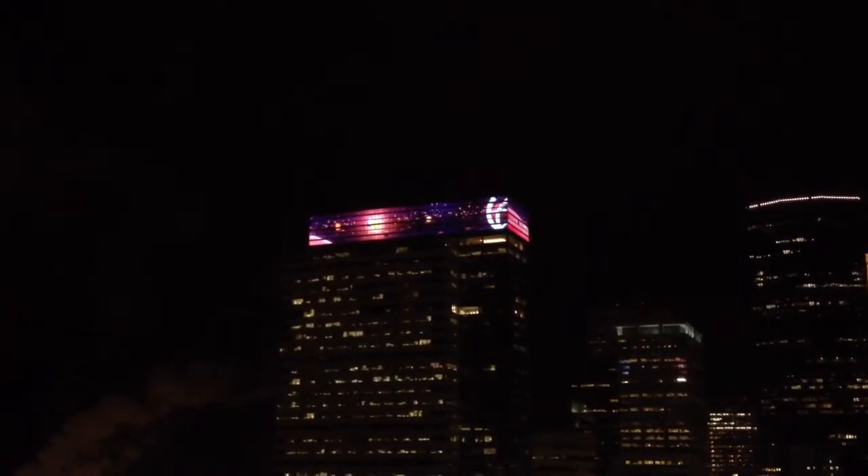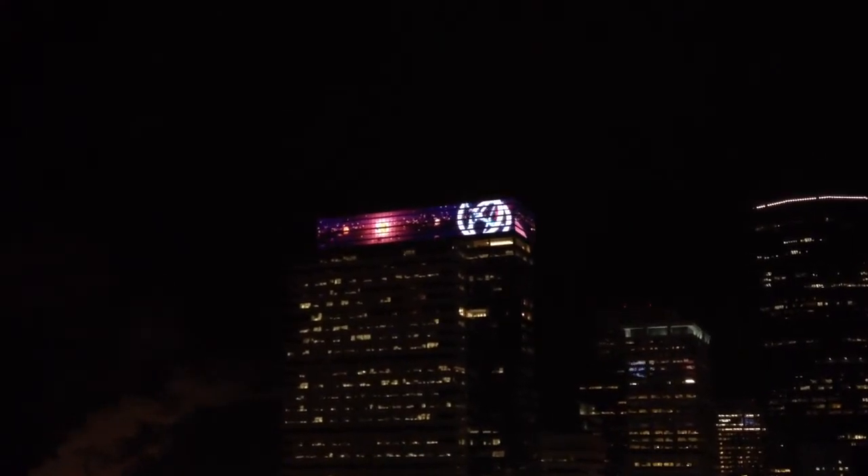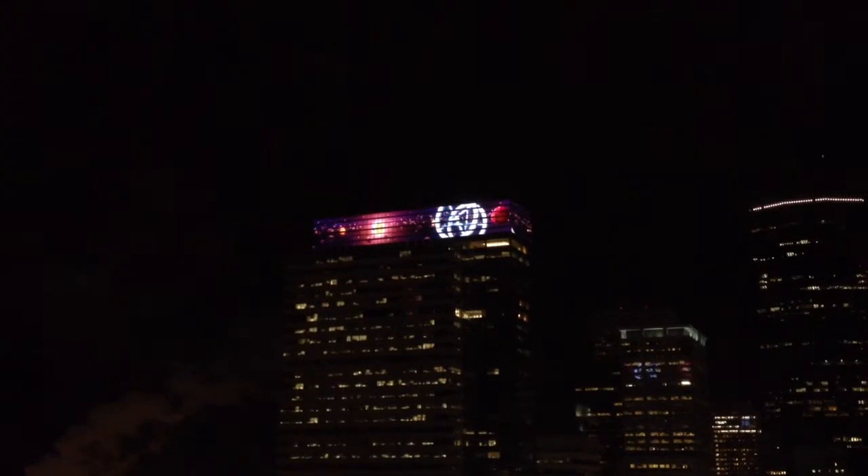We're at two minutes. Here's the original space station. So the loop is probably two and a half minutes, maybe?